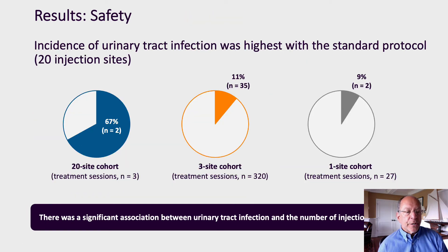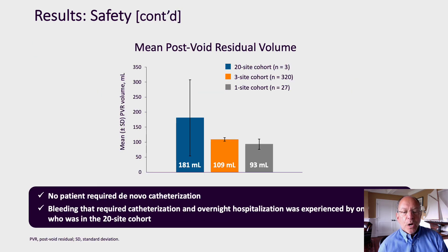In terms of safety, we looked at urinary tract infection rate. We did see two urinary tract infections among the three patients in the 20-site cohort, and we measured an 11% UTI rate in the three-site cohort and a 9% infection rate in the single-site cohort. This difference with reduced injection sites is statistically significant. We also measured post-void residual: the mean residual in the 20-site cohort was 181 cc, in the three-site cohort it was 109 cc, and in the single-site cohort it was 93 cc.